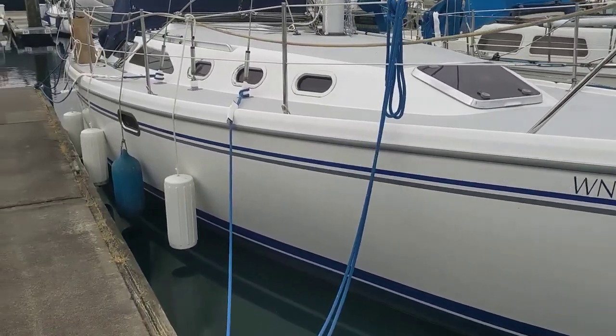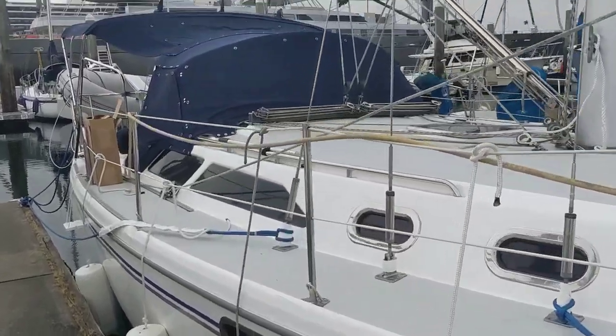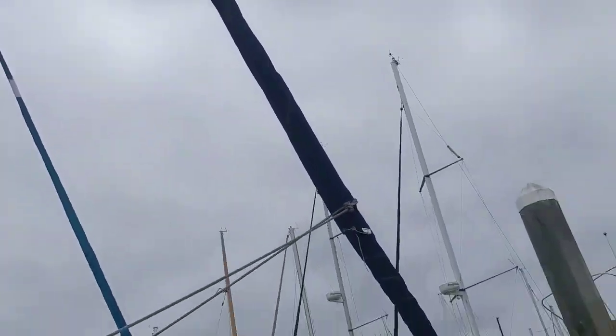This is a quick tour of our boat. I wanted to go through the boat as it stands and all the improvements I've made before we leave for our four and a half month trip to Alaska.